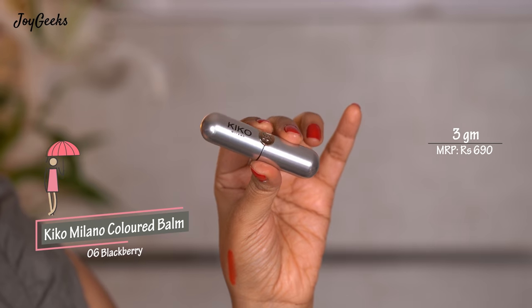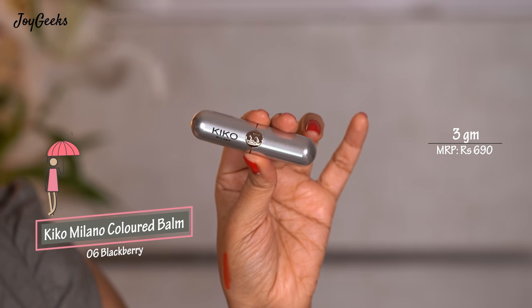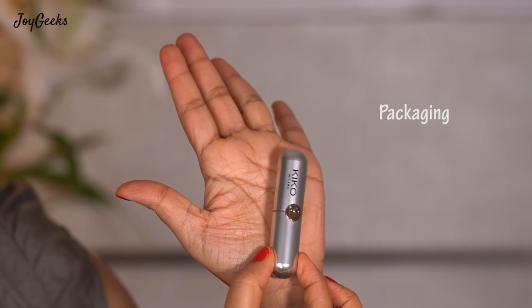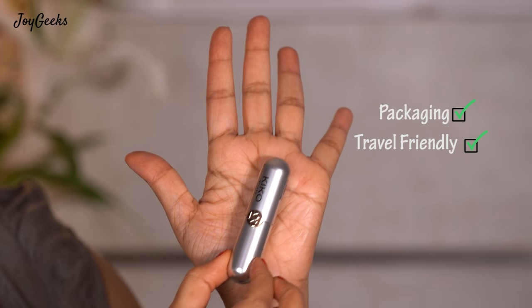The next one I'm featuring has fabulous packaging — something I carry especially when I'm on the move. That is from Kiko Milano — this is the Kiko Milano Colored Lip Balm in 06 Blackberry. To be very honest, it costs ₹690 for 3 grams. Is it worth the money? For the packaging, yes, because it's very convenient. It's good for traveling — I don't have to worry about my hand being clean. I don't like to dip my finger in the pot, and I love this packaging.